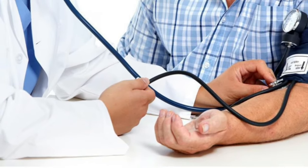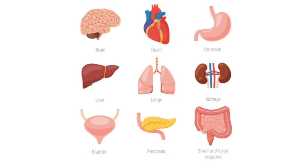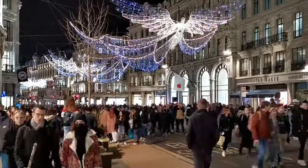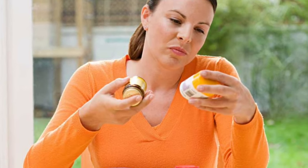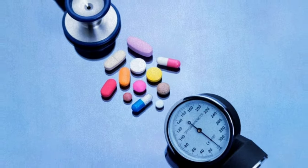High blood pressure is often called a silent killer. It can damage your heart, kidneys, and other organs without you even knowing it. It is a common condition that affects millions of people worldwide. There are also a number of natural supplements that have been shown to lower blood pressure.